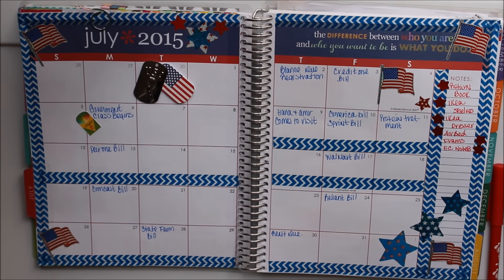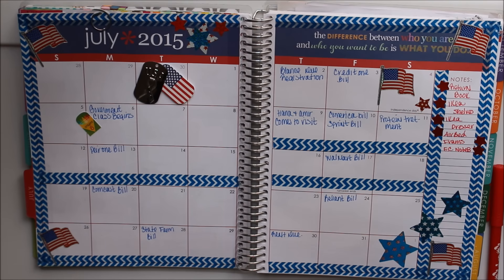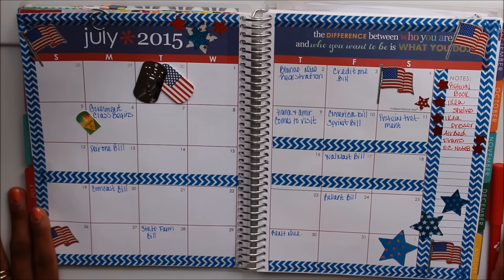Today I'm sharing how I decorated my July 15 overview in my Erin Condren life planner. I'm absolutely late on this video — I normally try to have my plan-with-me's uploaded at least the Saturday before the week begins, but I was so behind with my final. By the way, I aced it — I have an A out of the class! I'm so thrilled that communication class is over.